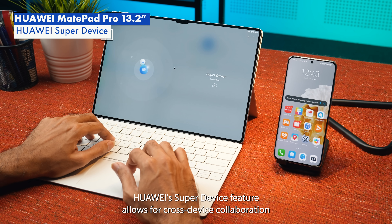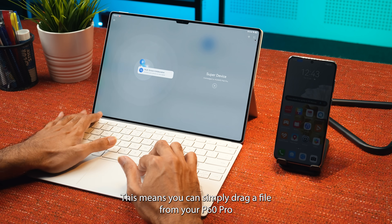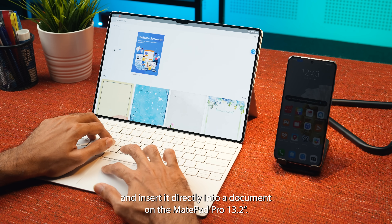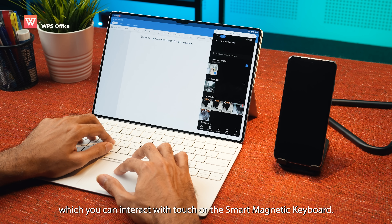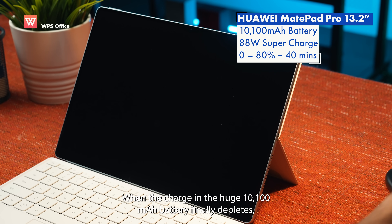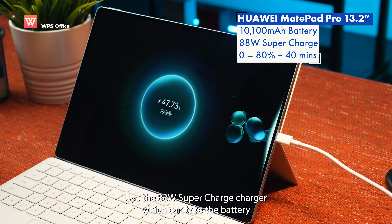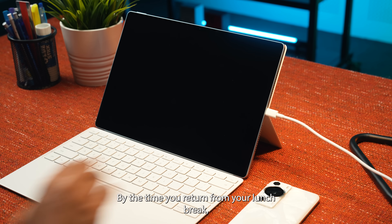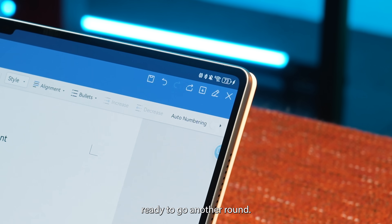Huawei's Super Device feature allows for cross-device collaboration between supported products. This means you can simply drag a file from your P60 Pro and insert it directly into a document on the MatePad Pro 13.2. Alternatively, you can display the P60 Pro screen in a window on the tablet, which you can interact with using touch or the Smart Magnetic Keyboard. When the charge in the huge 10,100mAh battery finally depletes, use the 88W supercharged charger which can take the battery from 0% to 80% in around 40 minutes — by the time you return from your lunch break, the battery will have been fully charged.